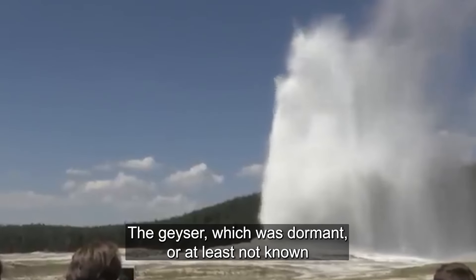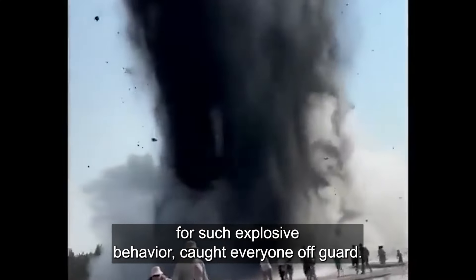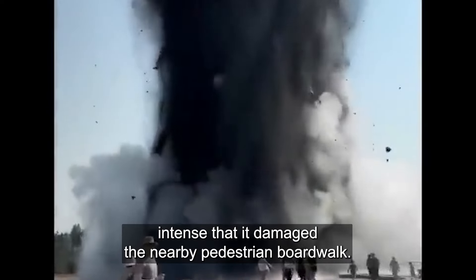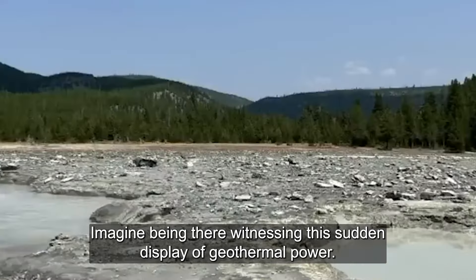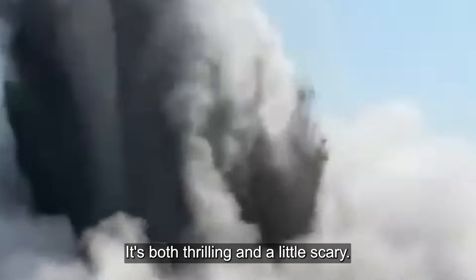The geyser, which was dormant or at least not known for such explosive behavior, caught everyone off guard. The eruption was so intense that it damaged the nearby pedestrian boardwalk. Imagine being there, witnessing this sudden display of geothermal power — it's both thrilling and a little scary.